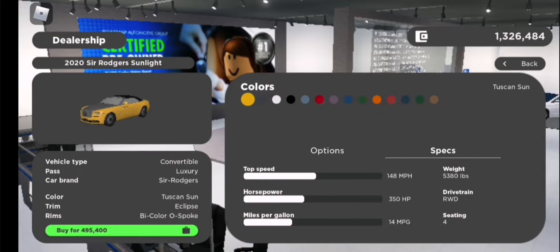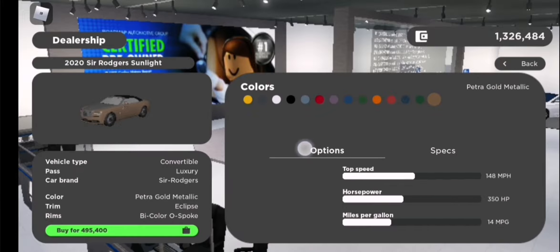Colors include: Toskun Sun, Darkest Tungsten Metallic, Black, Arctic White, Igazoo's Blue Metallic, red, purple, dark blue, dark green, orange, blue, dark green, and brown — brownish gold, I guess.